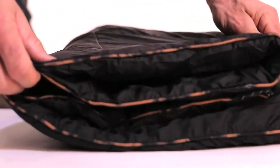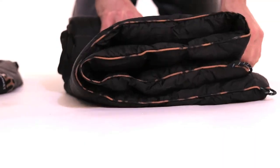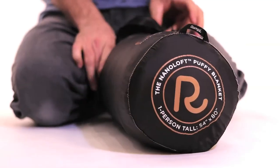The shell has a DWR finish to help repel liquid, odor, and stains. Weight is 1.8 pounds.